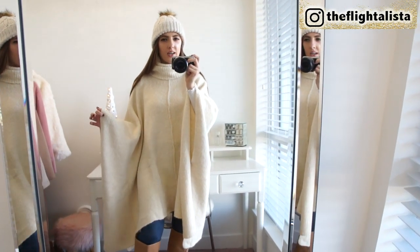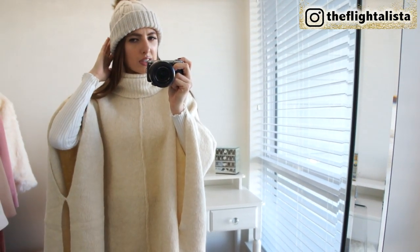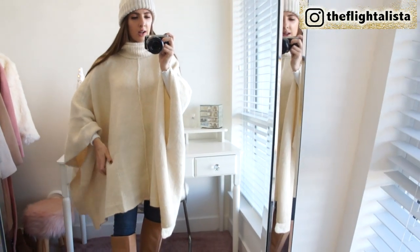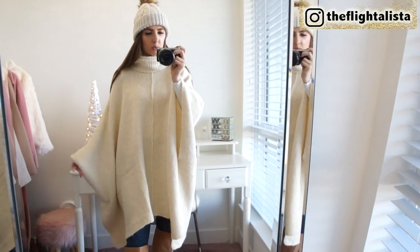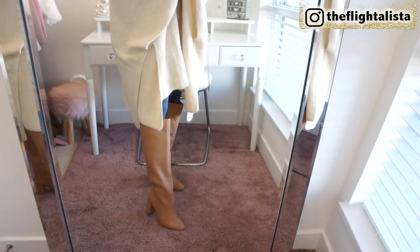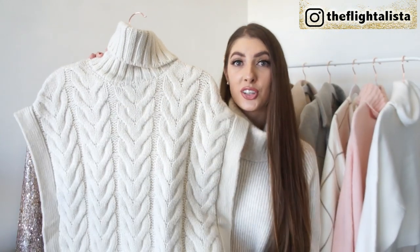The color is so pretty. I just threw on a toque — I'll link something similar down below. I'm wearing a white mock neck long sleeve top underneath, a pair of high-waisted jeans by Abercrombie — these are buttery soft, super stretchy, and really comfortable. And then these gorgeous tan-brown colored boots from H&M.